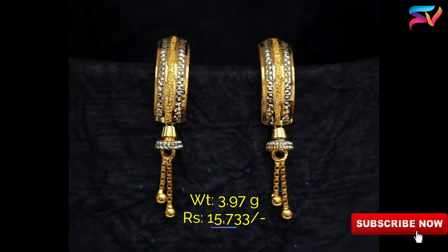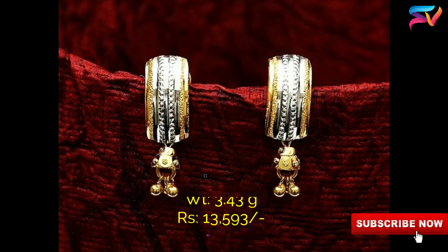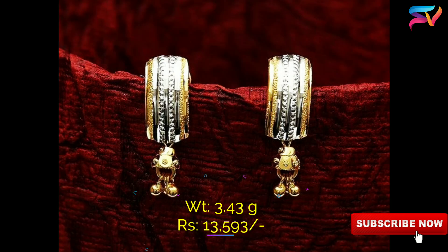Luxury jewelry designers are changing the game with studs that are versatile and comfortable without sacrificing interest or beauty.